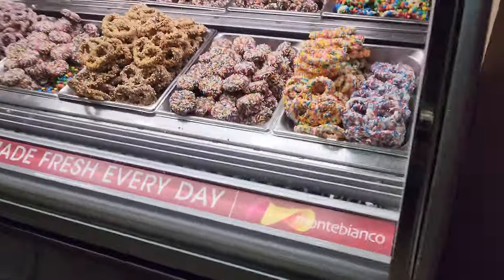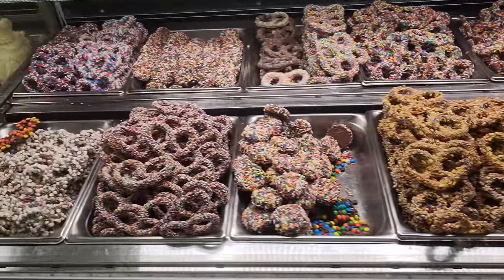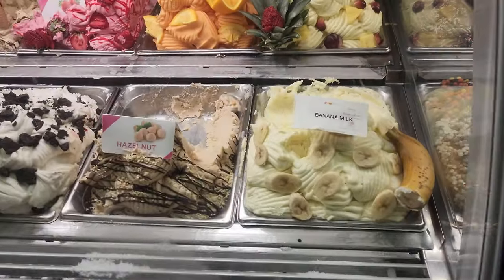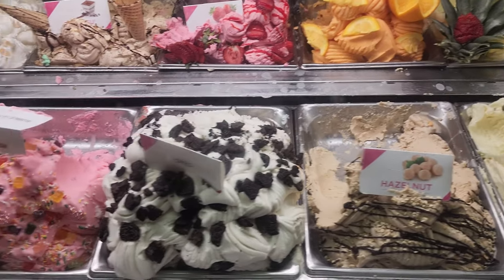A few years back, I remember this place had 30 flavors of gelato. Now it's only 12 flavors. There's candy pretzel, candy cookie, nuts and dried fruit, replacing some of the other flavors. I see a couple of flavors I wanted to try.